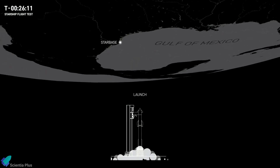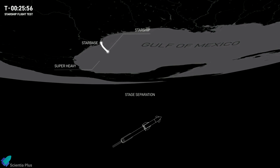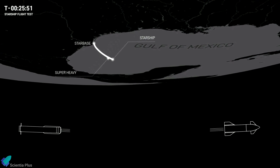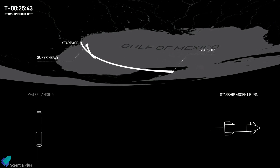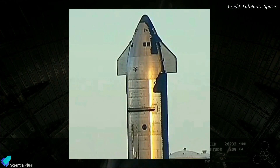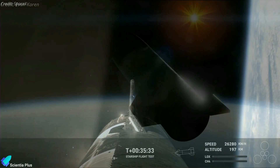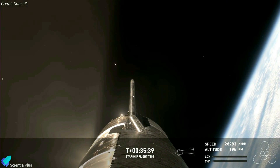The Flight 4 mission profile is likely to resemble that of Flight 3, featuring liftoff from Starbase, hot stage separation, followed by booster splashdown in the Gulf of Mexico. Ship 29 may perform an in-space propellant transfer demonstration, a payload bay door test, and the Raptor relight test, which was skipped during IFT-3 due to high vehicle roll rates observed during the coast phase.